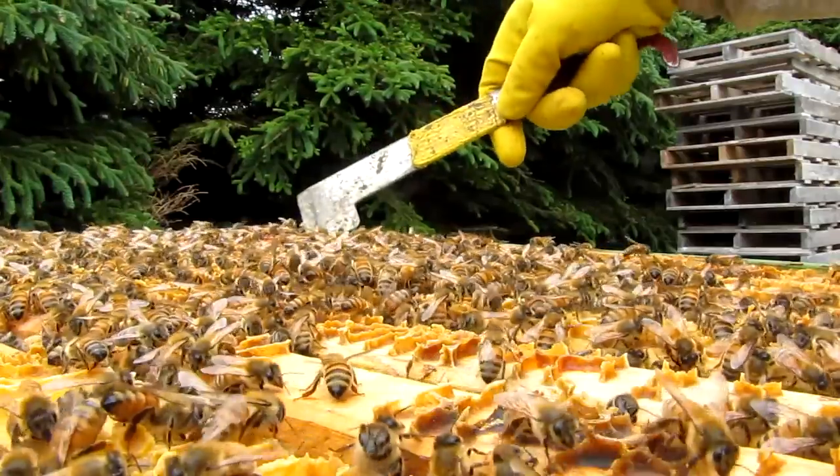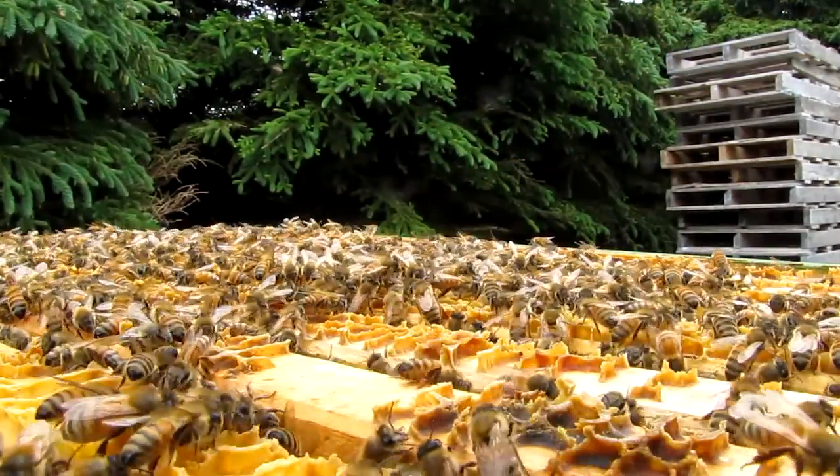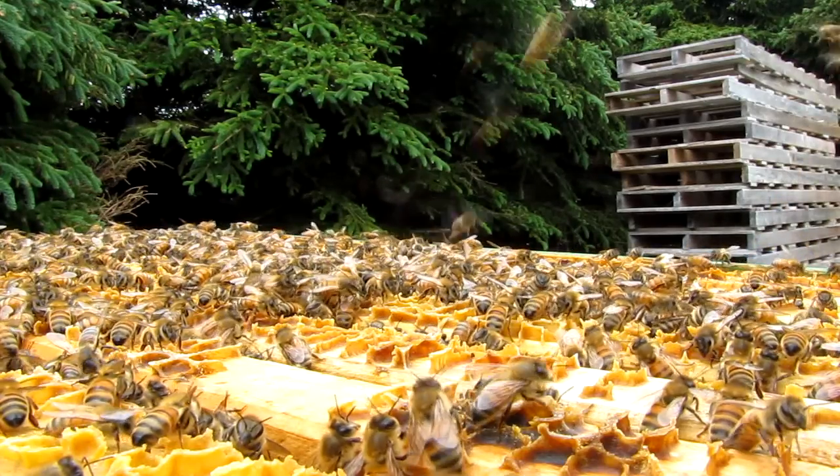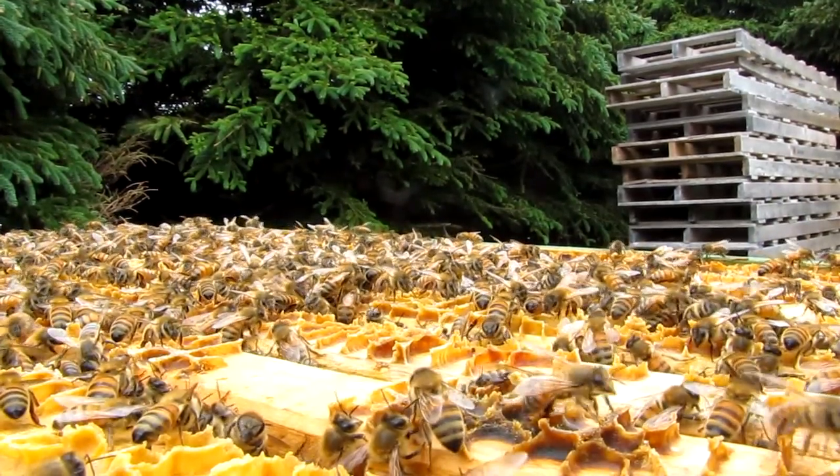Here's another clip — they just launch themselves like the fighters in Battlestar Galactica, and off they go. They mean business, and that's what defensive bees look like.